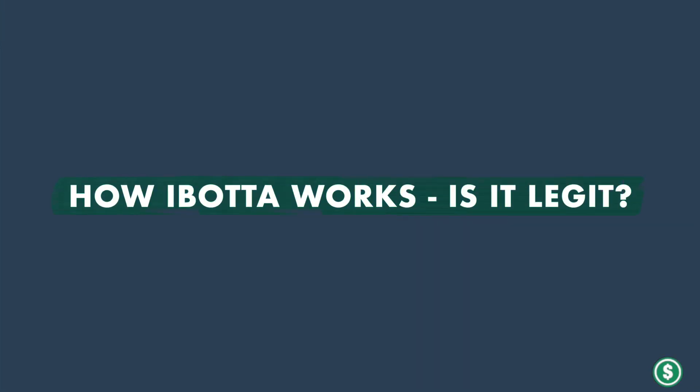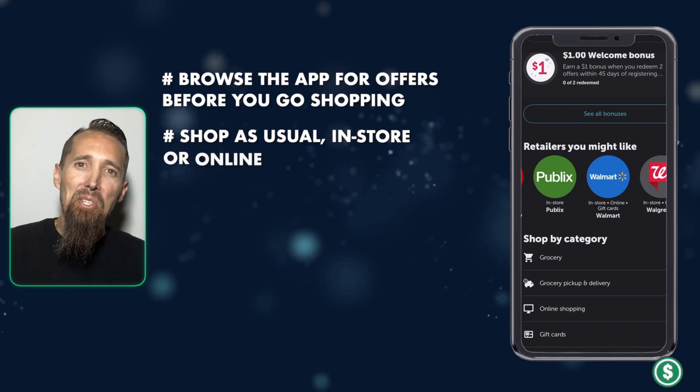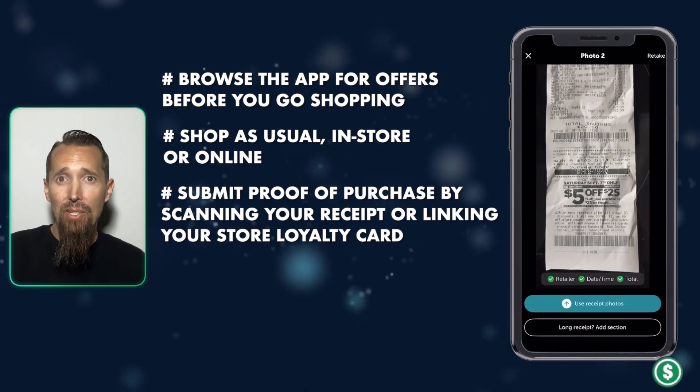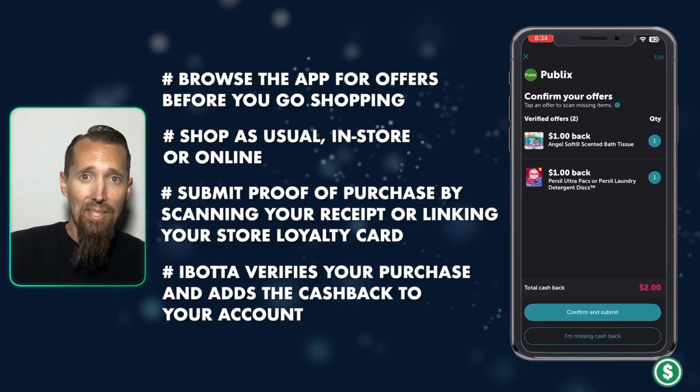Ibotta is a free cashback app that rewards you for shopping at various retailers, both in-store and online. Here's how it works. First, you browse the app for offers before you go shopping. Second, you shop as usual in-store or online. Then you submit proof of purchase by scanning your receipt or linking your in-store loyalty card. Ibotta verifies your purchase and adds the cashback to your account. They partner with hundreds of retailers, including Walmart, Target, Publix, and many more.